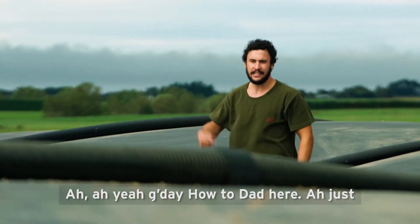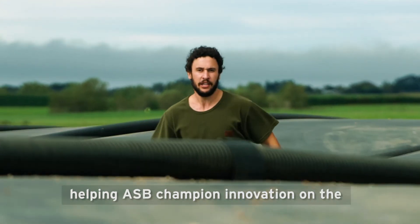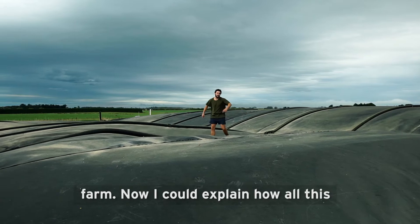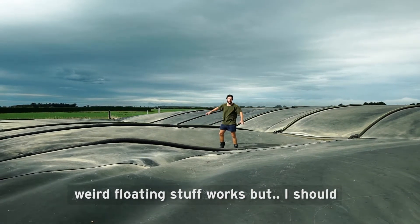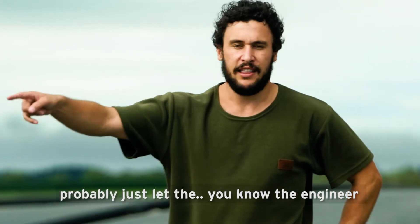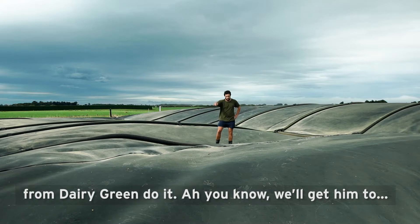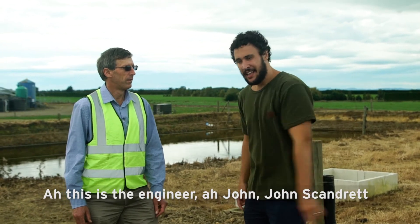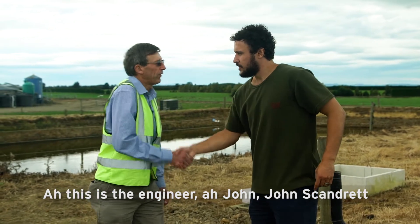G'day, How to Dad here, just helping ASB champion innovation on the farm. I could explain how all this weird floating stuff works, but I should probably just let the engineer from Dairy Green do it. This is the engineer, John Scandrit.